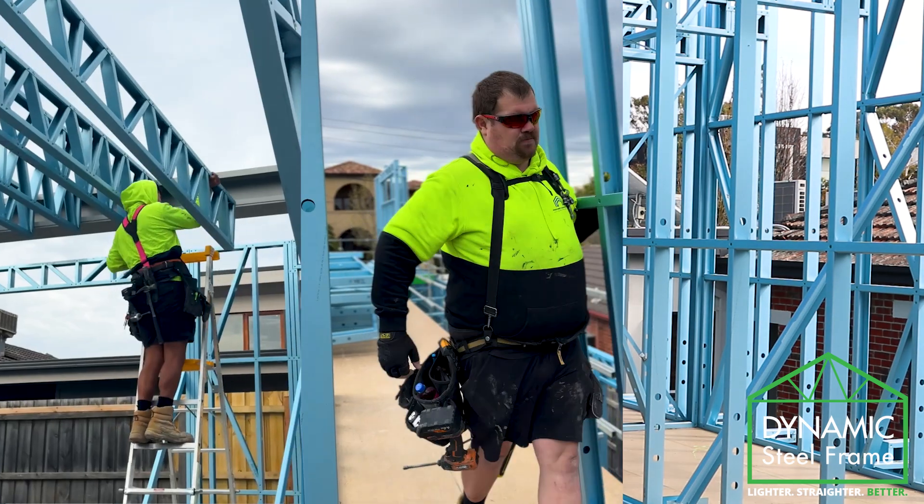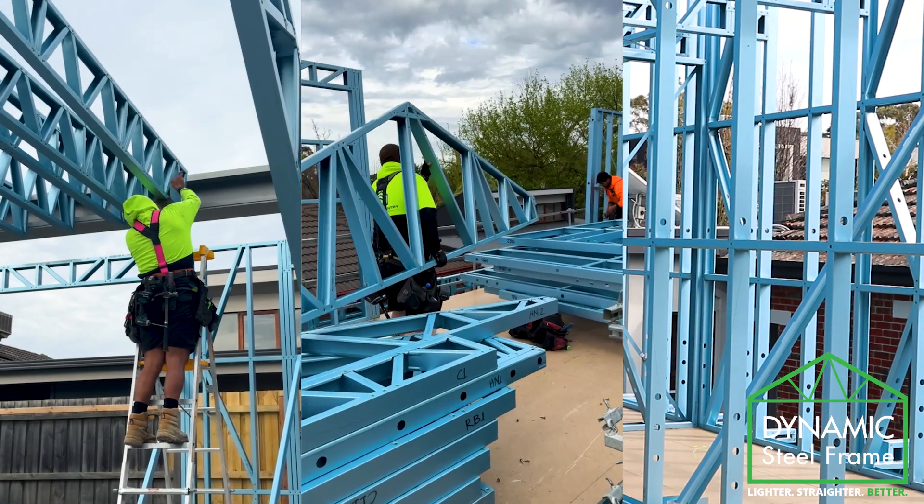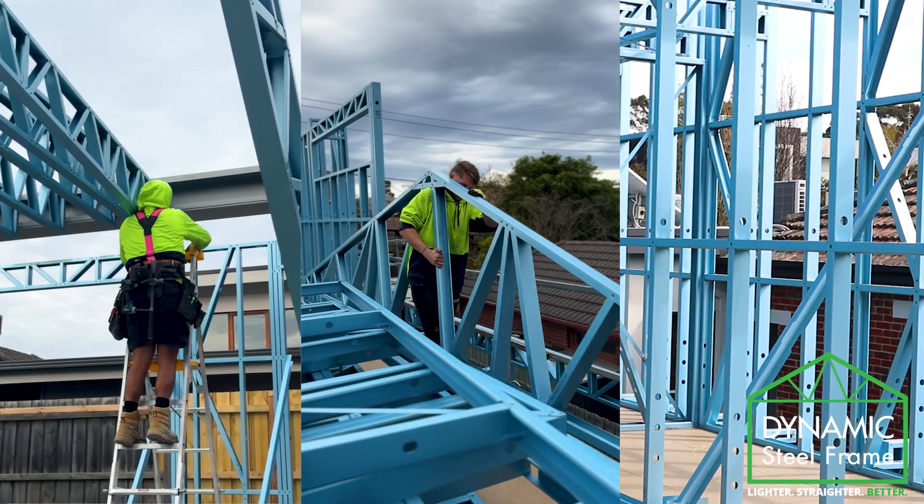The prefab nature of the frames, knowing that they've been modelled, means that we have confidence that the frames are correct when we're putting them in. And the weight of these frames — a large wall only takes two people to install, so it means less installers on site. And of course the walls are straight, so there's no straightening or buzzing walls later.